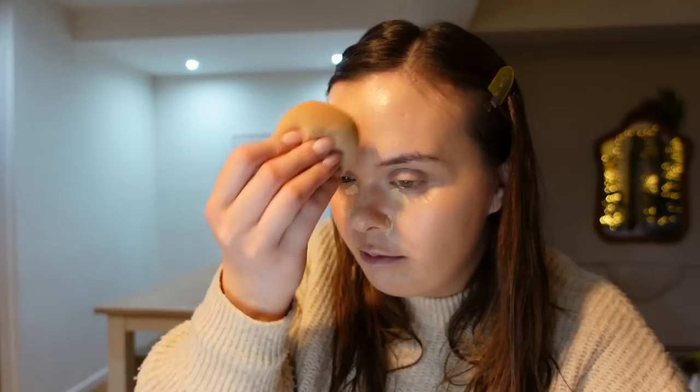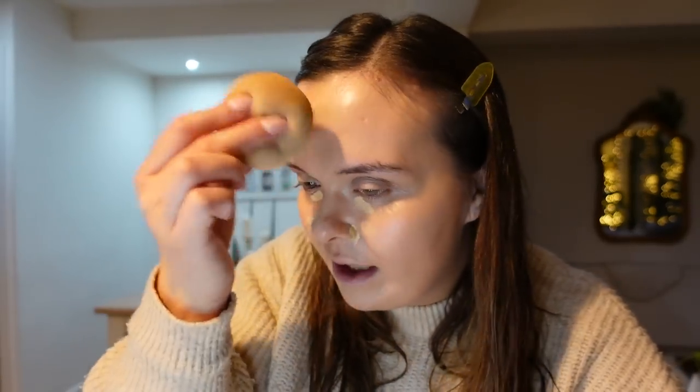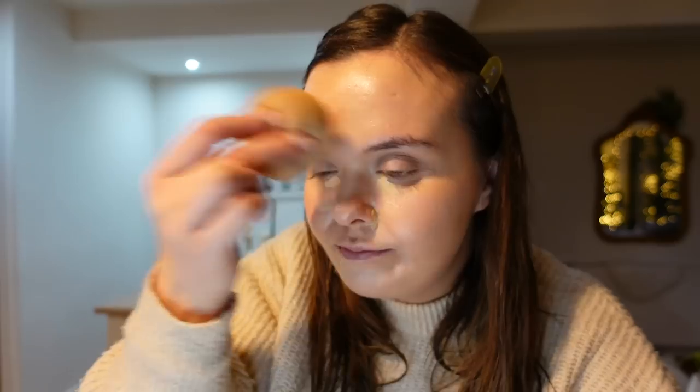I have a bit of a strawberry birthmark in the middle of my forehead — I'm not really bothered by it but I just like to even out that section. It only really comes out when I'm stressed, which is probably most of the time. So I'm just dabbing the concealer in with the sponge.